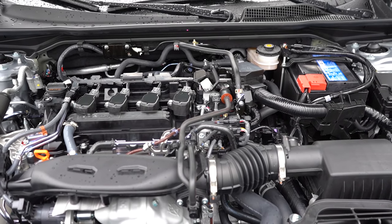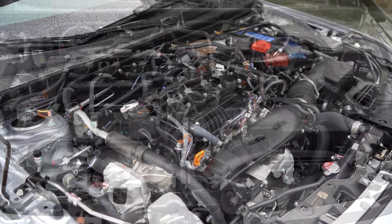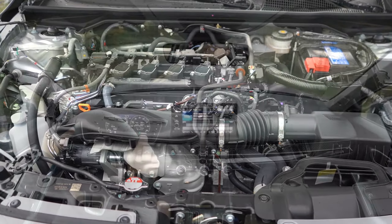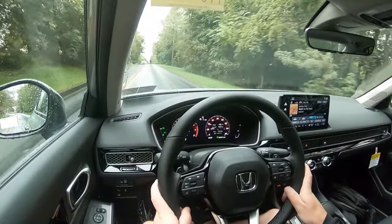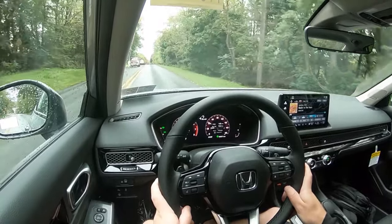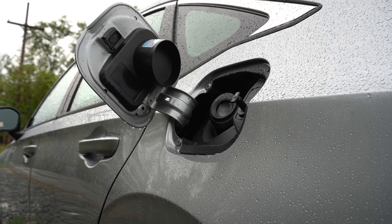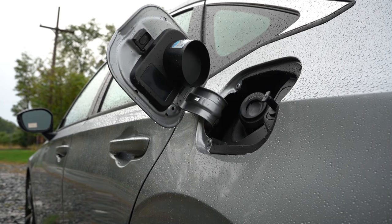The other engine configuration, found in the EX and Touring trim levels, is a 1.5-liter turbocharged four-cylinder putting out 180 horsepower at 6,000 RPM and 177 lb-ft of torque at 1,700 RPM. Power is sent to the front wheels through a CVT. Zero to 60 time is approximately 7.5 seconds — substantially quicker — with MPG of 33 city/42 highway for the EX and 31 city/38 highway for the Touring, once again taking regular unleaded.